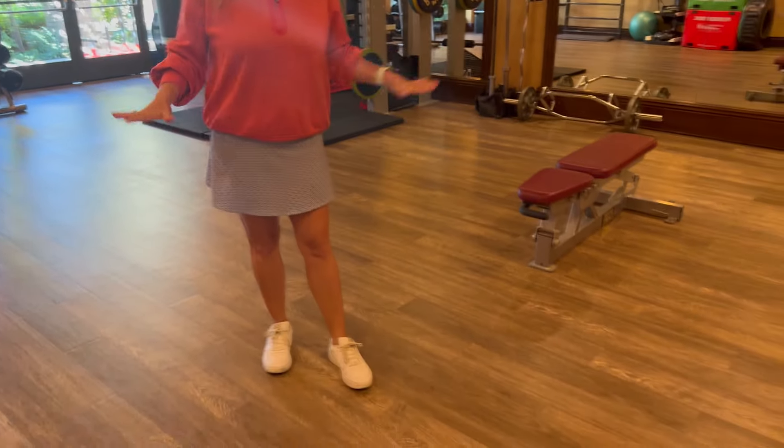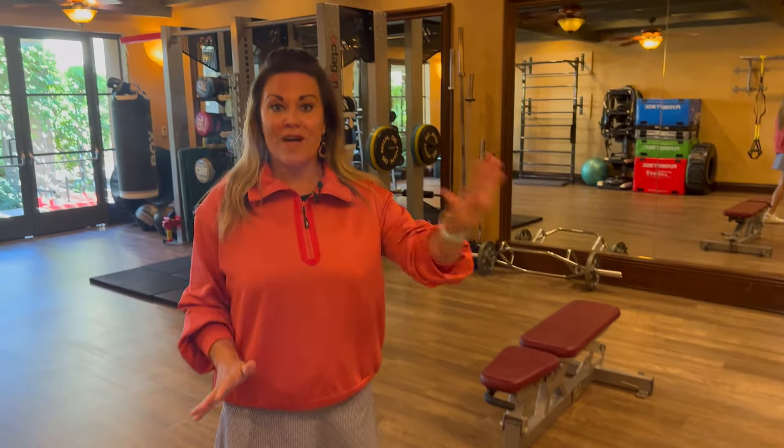Happy Monday! We are here in the sports club in the functional room and we wanted to show you one of the great updates that we have done this summer. We have brand new flooring throughout the entire functional room as well as the stretching room.